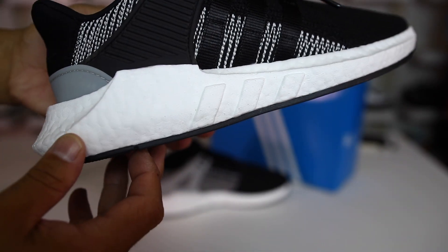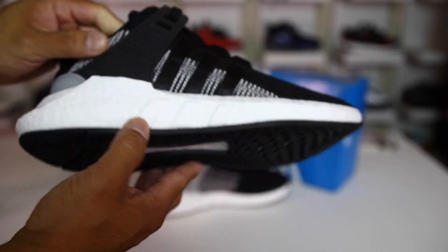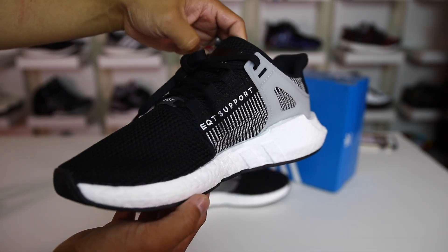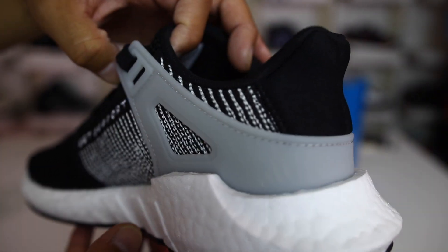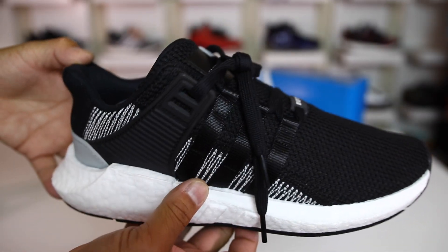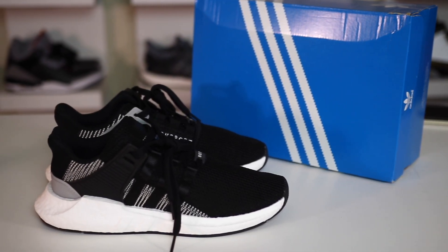If I'm wrong, correct me in the comments — but this versus an Ultra Boost, an NMD, a Pure Boost, or a Yeezy, this one has the most cushioning out of all the models I've tried. I do have two pairs in other colors, but this is a really nice simple black and white colorway, and it's always good to have at least one of these in your collection. I'm really excited to be rocking these since it's one I could wear week in and week out — but have you guys tried these yet? Leave some comments and let me know.